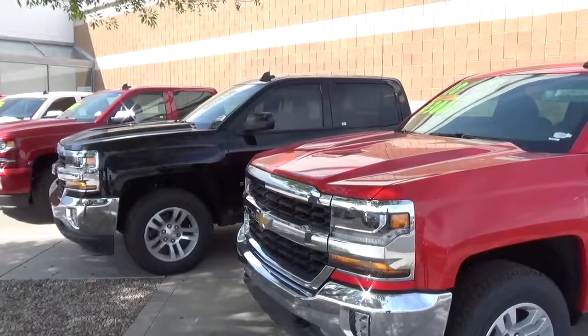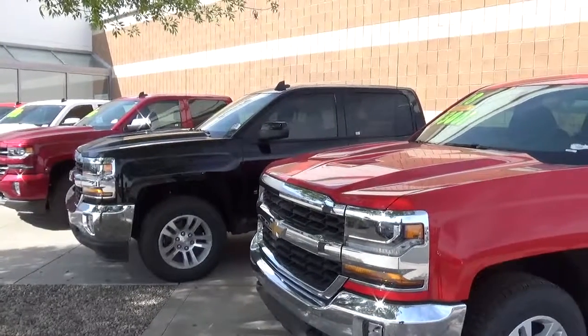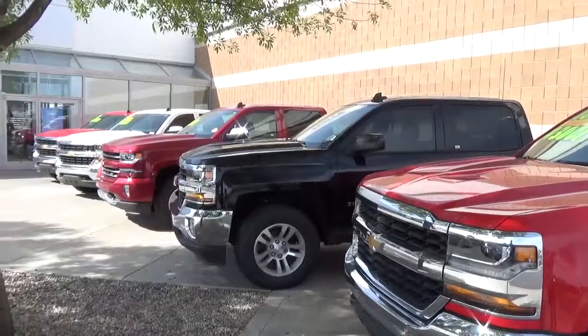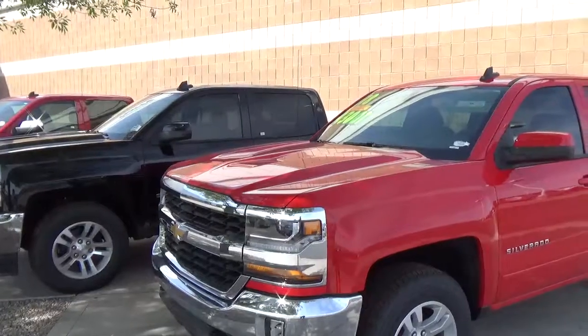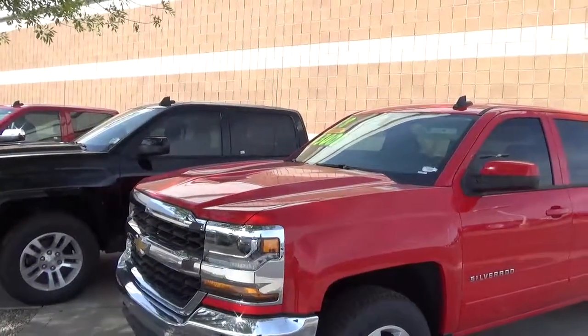Hey, good morning — this is Dennis here at Malloy Los Lunas, standing at the Malloy Chevrolet store. I'm standing under the tree because it's nice and shady. We've lined up some remaining 2018s — just a few of them, but they need to move.